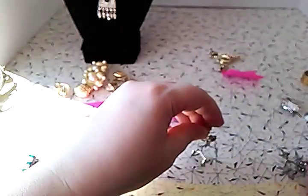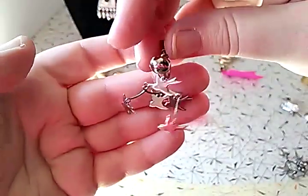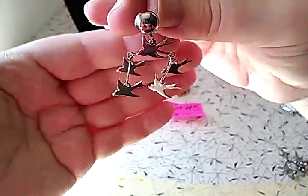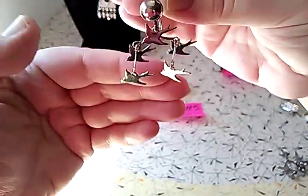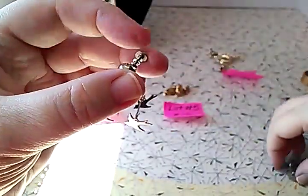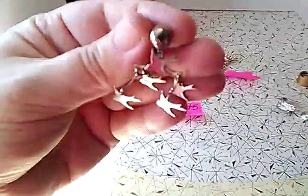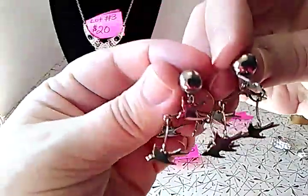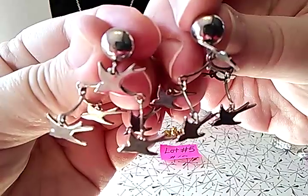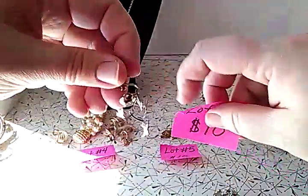Lot number eight is ten dollars, and these are some of the most interesting earrings I've ever gotten. They are screw-back earrings and they're little birds — articulated like a mobile over a baby's crib, or like a wind chime; they kind of go back and forth. They're in perfect shape and not marked. Aren't those awesome? I'm going to call them 'mobile earrings.' That's lot number eight.